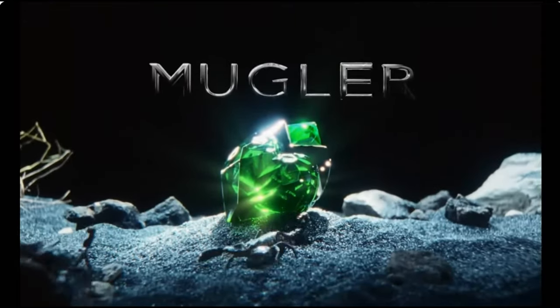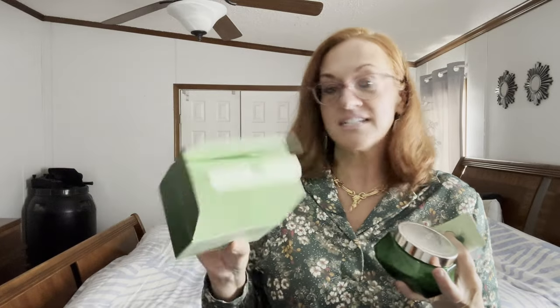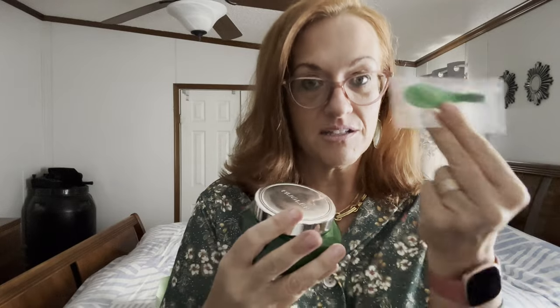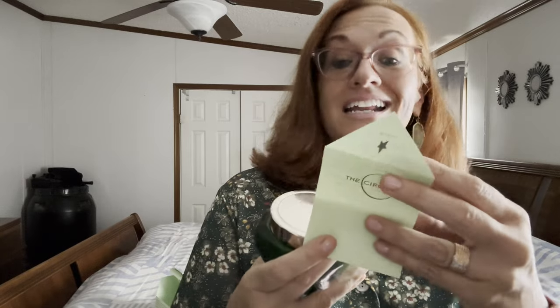Mugler Aura — when I say it smells like a forest, it's not a stinky forest, it's the rainforest. Anyways, it comes in a beautiful 6.8 ounce jar and it comes with a little scoop so if you have long nails you don't get any stuck in the nails. It also has a little ingredient list.